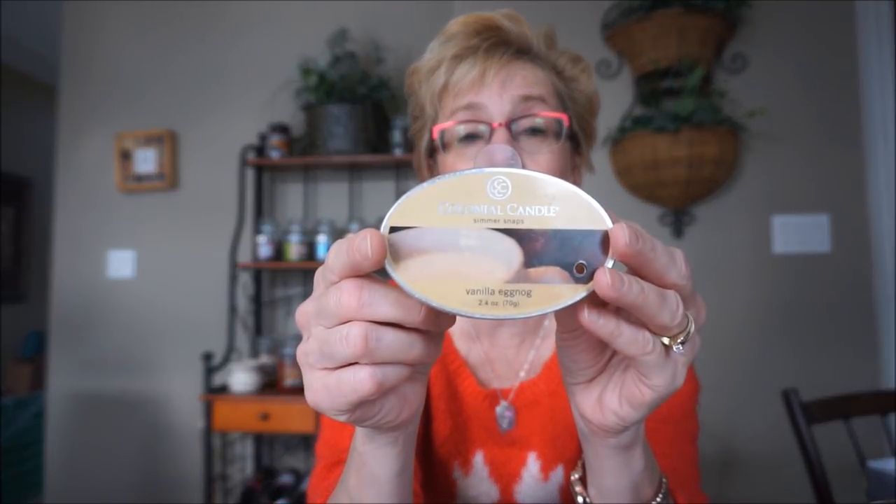Colonial Candles Vanilla Eggnog — I think Norma on the Candle Dancer's Corner used to really love this one. On cold it does smell like eggnog, but a very sugary eggnog. When it was melting it kind of changed a little bit — I kind of lost some of that eggnog vibe to it. Just a medium throw I would say. It was different — not in love with it or anything.